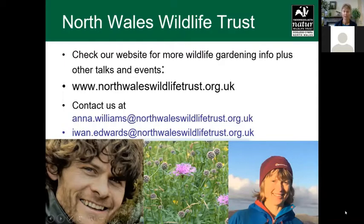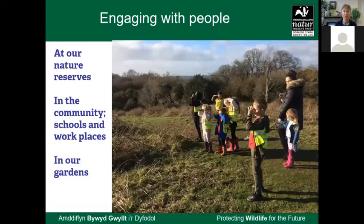We do a lot more and we're growing all the time — we do marine work, youth work, and different types of work. Johan's and my work is about engaging people, both at our nature reserves and by taking groups out. If you want a guided walk to a local reserve, do ask us. Over the last 10 to 15 years, Johan and I have been going out helping schools, community groups, and workplaces create wildlife-friendly gardens and habitats.